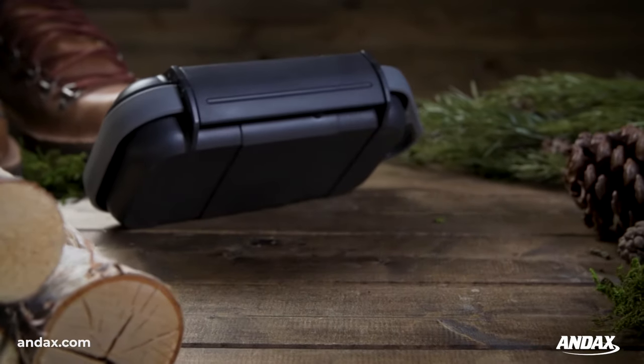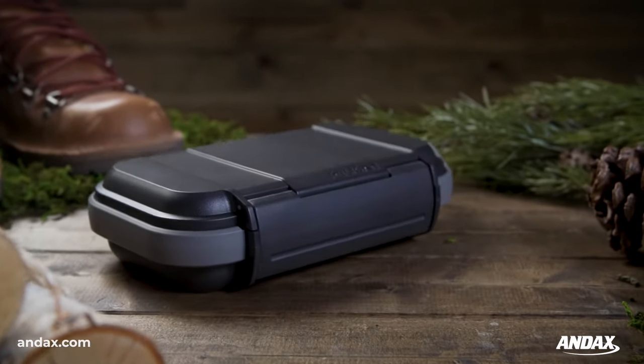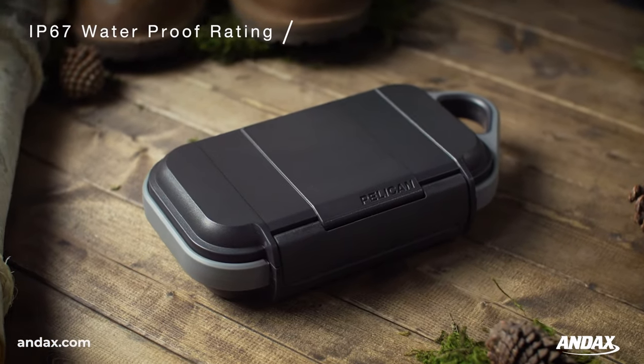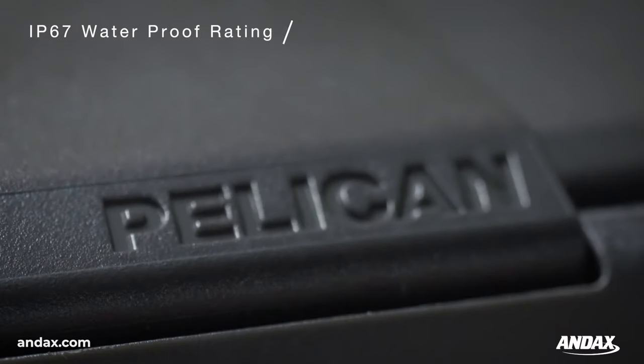Introducing the Pelican Go Case. From the leaders in legendary protection comes the Pelican Go Case, an all-new class of personal utility case for your everyday essentials.